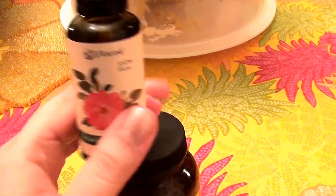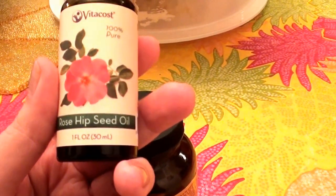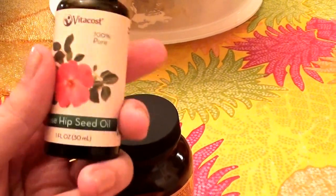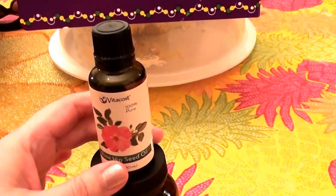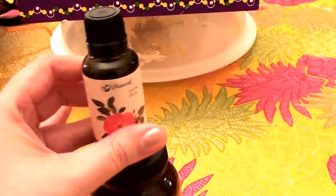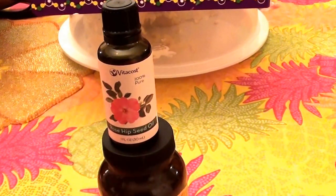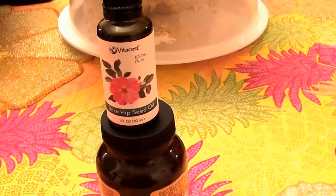Okay, so let's get to it. This is the Vaticost brand 100% pure rosehip seed oil. This comes in one fluid ounce, amber-colored UV-protective amber glass bottle.